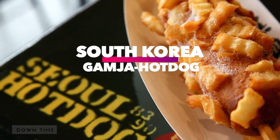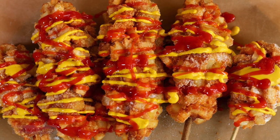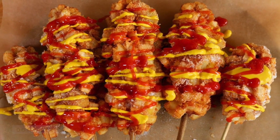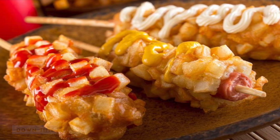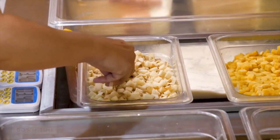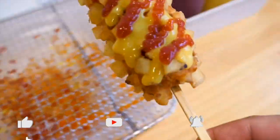South Korea: Gamja hot dog. A hot dog on a stick with french fries. In Korean, they call this a gamja hot dog, because in Korea the American-style hot dog of a wiener in a bun is not usual. Their hot dogs are on sticks coated with batter and deep fried, similar to what Americans call a corn dog but without the cornmeal batter.